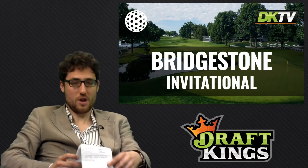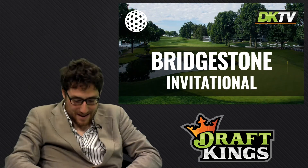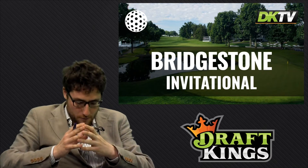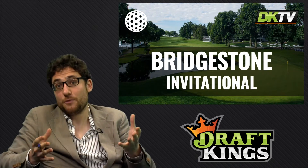This is an absolute demon of a track. We move on now to number three, a bit of an unexpected one: Kevin Kisner at $6,800. Is he on his way back? Well, I bloody well hope so. Tied for 49th at the U.S. Open, tied for 10th at Dina DeLuca.